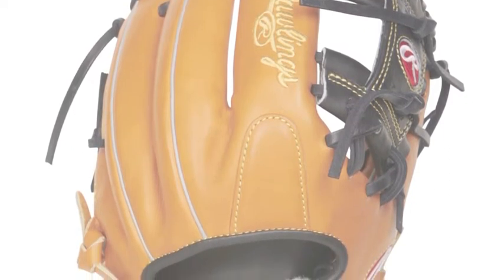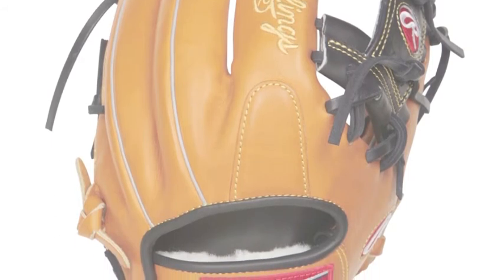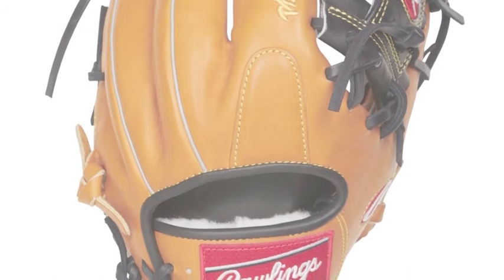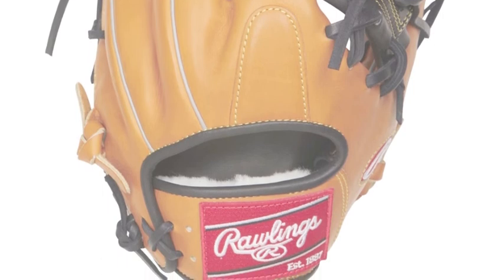The Rawlings Pro Preferred PRO204-2RTB 11.5 inch baseball glove has been engineered to meet the wants and needs of elite defenders. Be equipped to make all of the plays with one of the best gloves on the market.